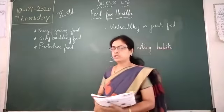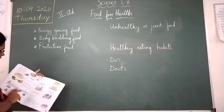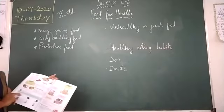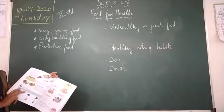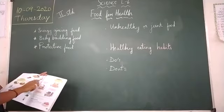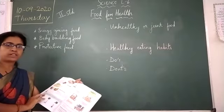Next is bodybuilding food. What are bodybuilding foods? What are the examples? You can see in the journal. Foods like meat, eggs, pulses, milk, fish, and chicken help us to keep our body healthy and strong. They help us to grow and make our body strong.